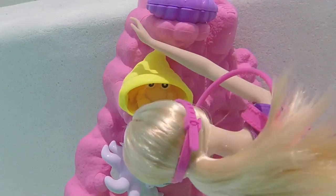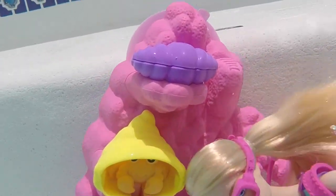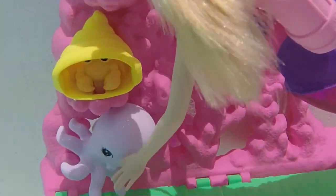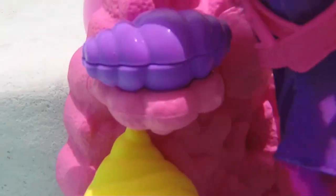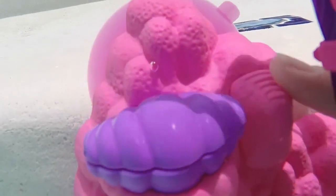Wow, look at this beautiful coral just right underneath the surface. And I have a little friend here, a hermit crab, and something's hiding in this clam. And I have an octopus friend here. The ocean is beautiful. Now let's see what's hiding in this clam — a pearl! I love pearls.